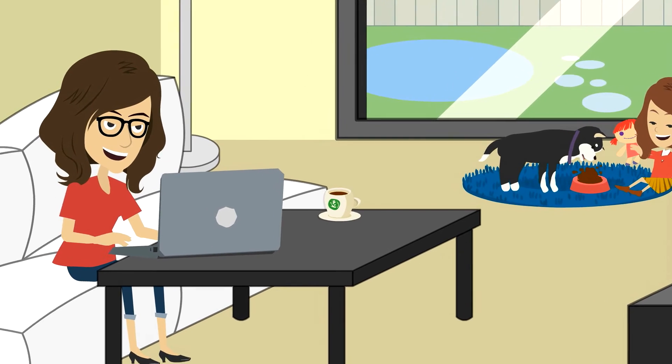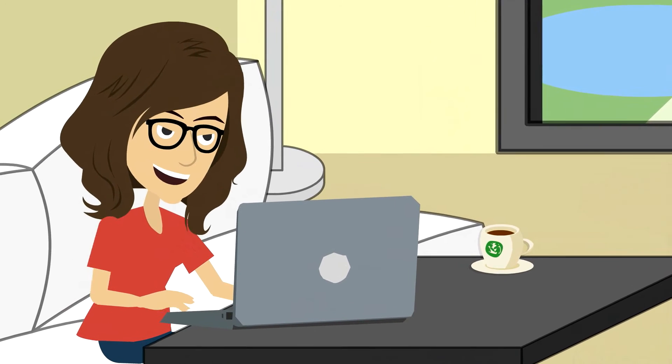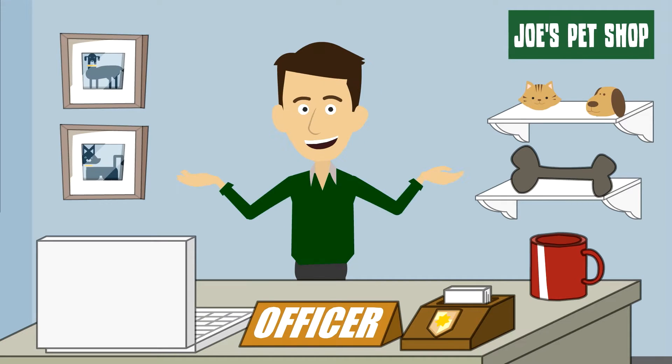This is Monica. She is a new client at Joe's Internet Pet Shop. She seems pretty happy with her purchase. And Joe? Yeah, he's pretty happy too, aren't you Joe?